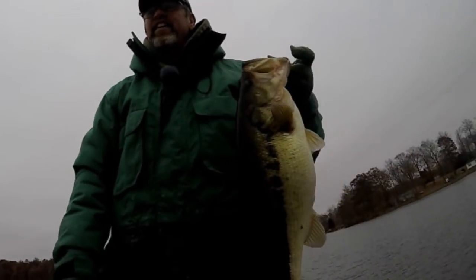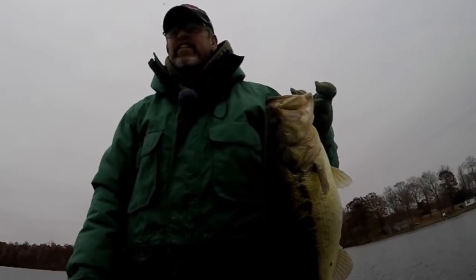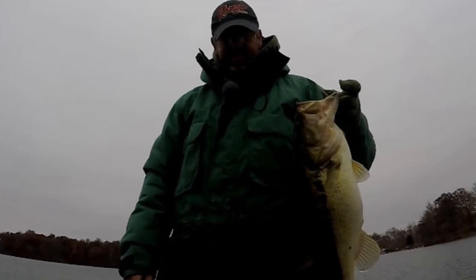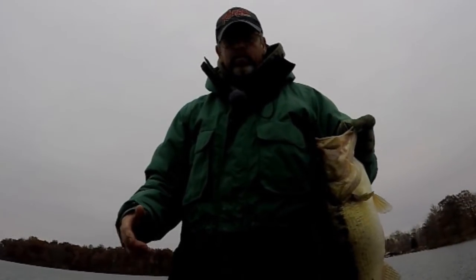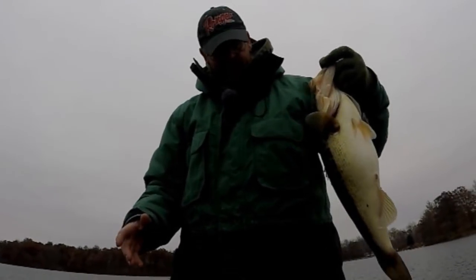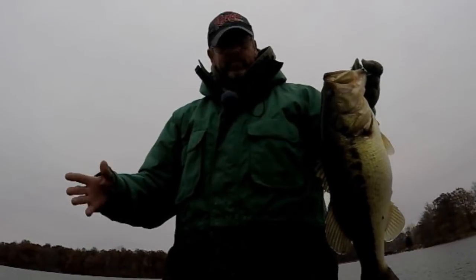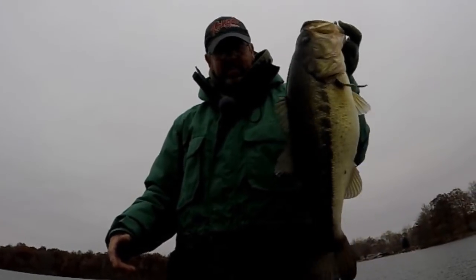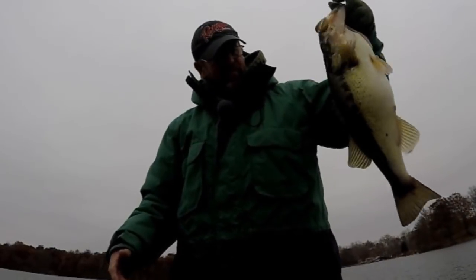Steve, what would you say to someone who wants to fish this time of year? How do they get started? I mean, 40-degree water scares most people. You just gotta get out and try it. Don't be afraid to go shallow — the fish get shallow even though you don't think they do, they do around here. Fish slow sometimes, and sometimes you gotta fish fast. Today we're just cranking it slow because we're fishing shallow. Unbelievable — it's most definitely an unbelievable day of fishing.